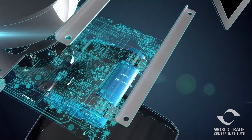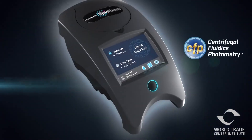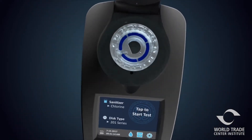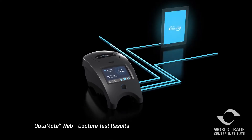LaMotte president David LaMotte gives credit for this recent growth to one of their newest and best-selling products, the Waterlink SpinTouch. This device uses unique centrifuge-like technology that analyzes water samples for 10 separate critical measurements, compiles comprehensive data in 60 seconds, and uploads that data to customer databases.